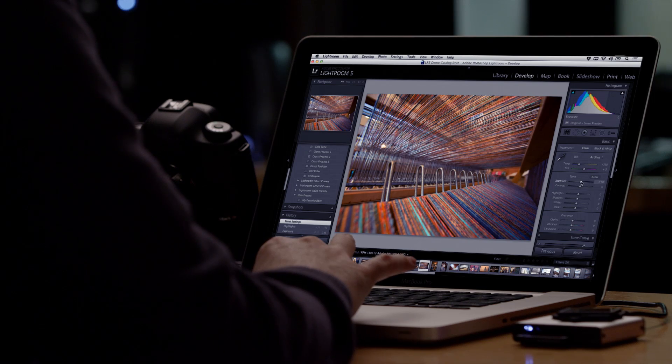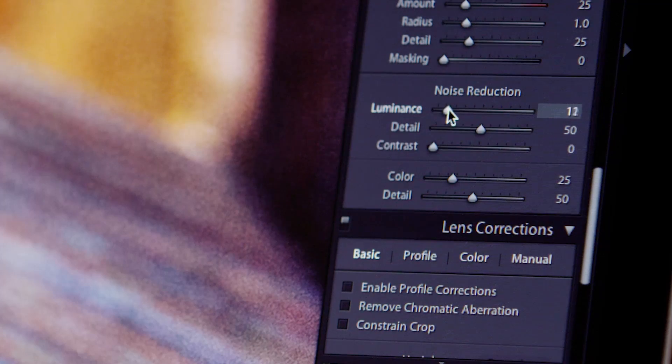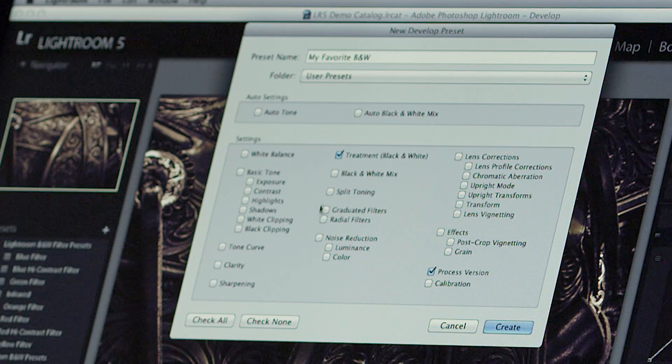With the develop module, you can easily adjust the overall color and tone of your photos or edit a small section of the image to fine-tune that perfect shot. If you created a look you like and want to use it again, simply save a preset to edit new photos in one click.